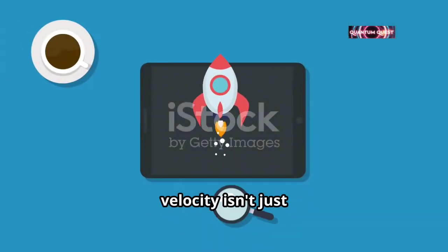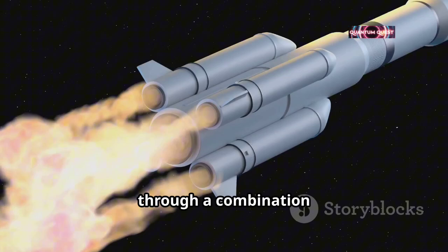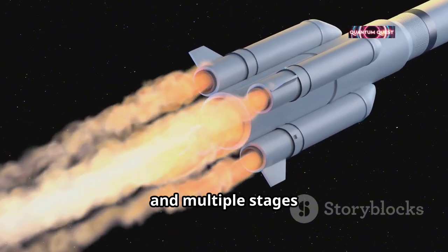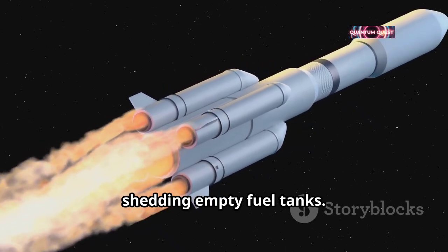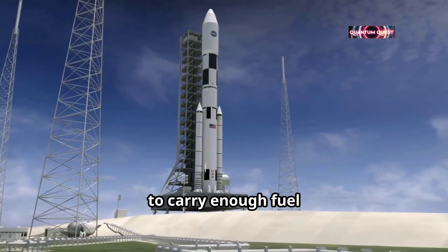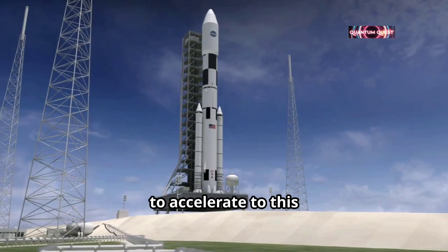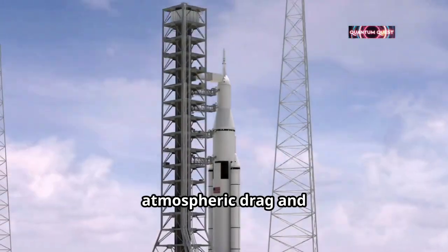But reaching escape velocity isn't just about speed. Rockets achieve this through a combination of powerful engines and multiple stages that gradually increase speed while reducing weight by shedding empty fuel tanks. This is why rockets are so large and complex — they need to carry enough fuel to accelerate to this incredible speed while overcoming atmospheric drag and Earth's gravity.